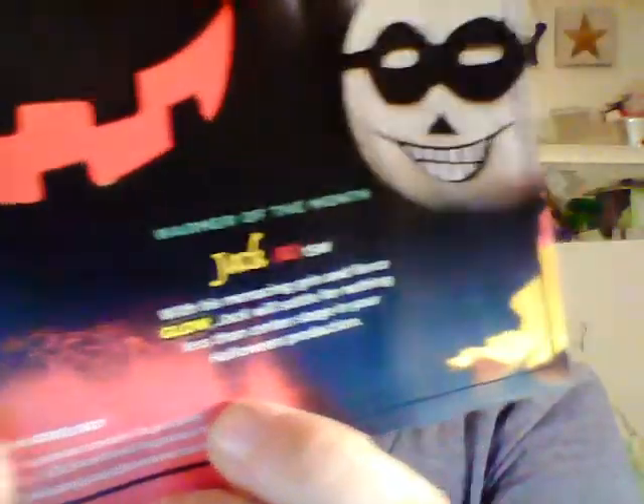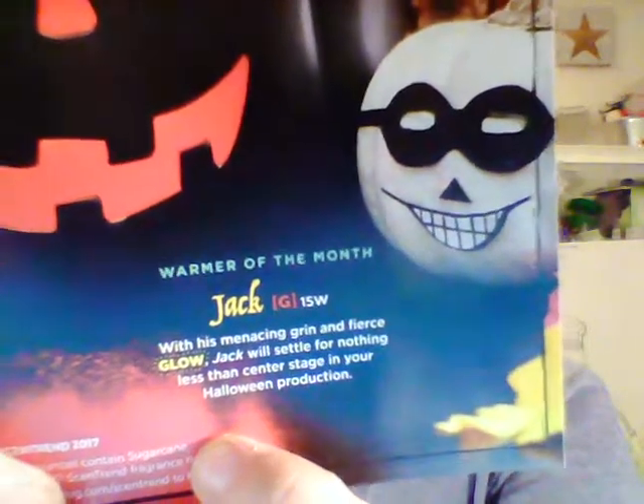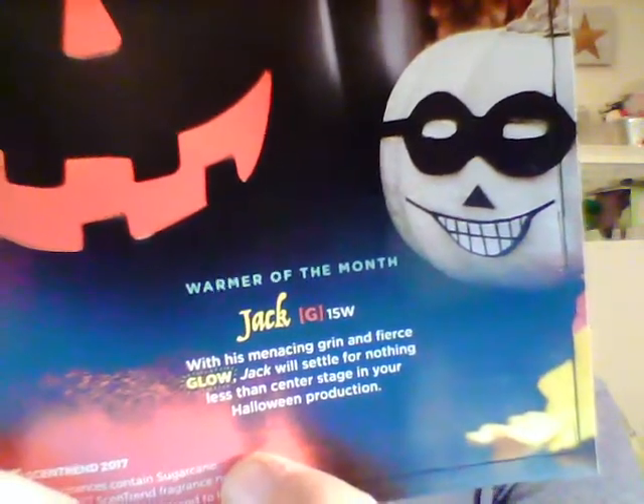His name is Jack. This one is different — he is a full-size warmer but he takes a 15-watt bulb, and I'll show you why in a minute. Those are for the mini warmers, or the previously known as plug-in warmers. Here is Scentsy's description of Jack: 'With this menacing grin and fierce glow, Jack will settle for nothing less than center stage in your Halloween production.'